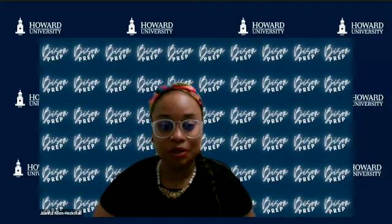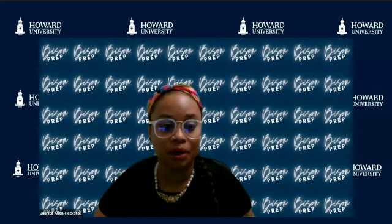Hi everyone, and welcome to the Bison family. My name is Sheree Gorham. I'm the data entry technician and also one of the medical hold representatives for the university.